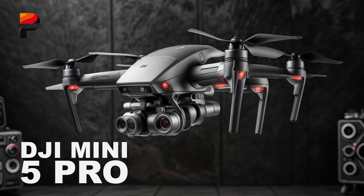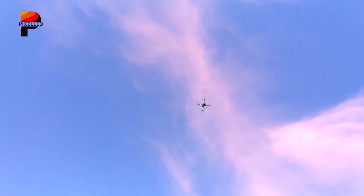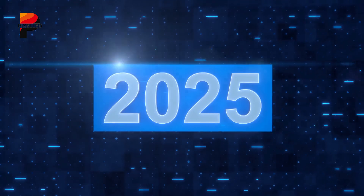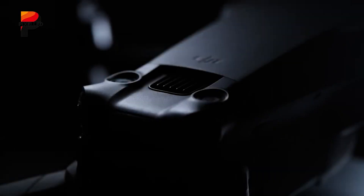The DJI Mini 5 Pro is rumored to redefine the landscape of compact drones, setting a new standard in aerial imaging and performance. Scheduled for release in Q2 of 2025, this drone is anticipated to bring cutting-edge innovations to the beloved mini-series.